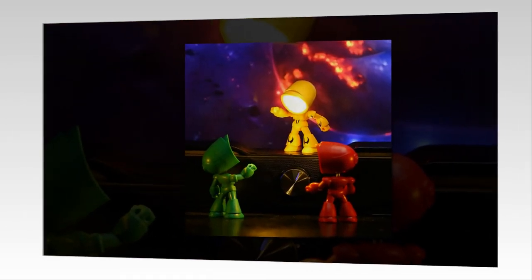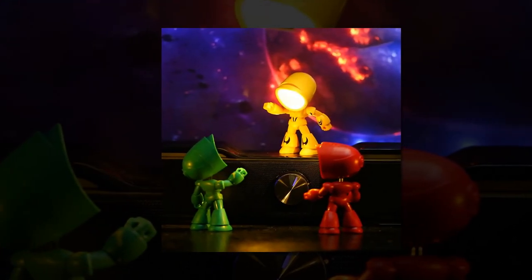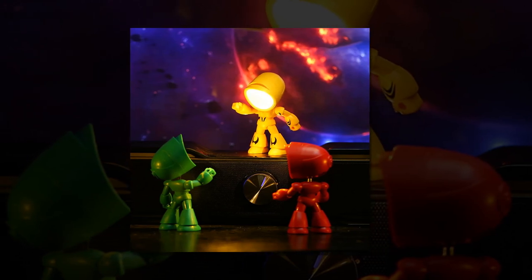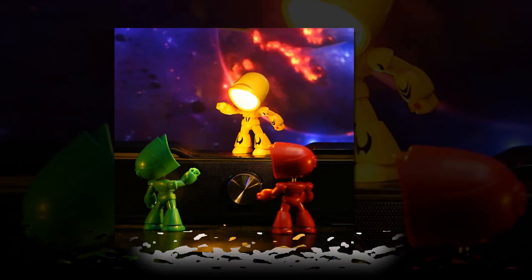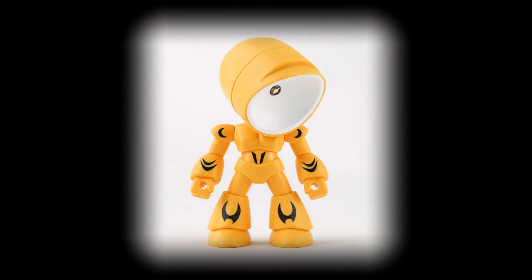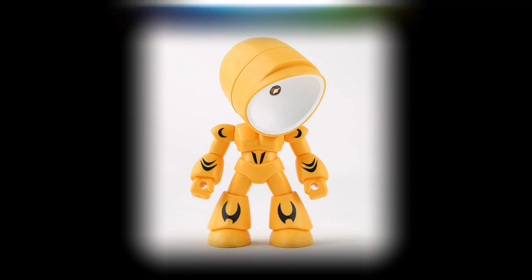Whether you're searching for a unique gift or a charming addition to your own space, this lamp is sure to brighten your day and illuminate your nights. Please note that due to lighting and screen settings, the actual color of the item may vary slightly from the images. Additionally, allow for slight differences in dimensions due to manual measurement.